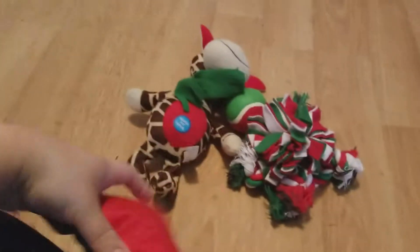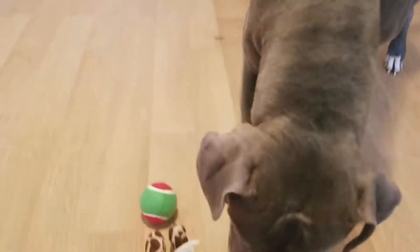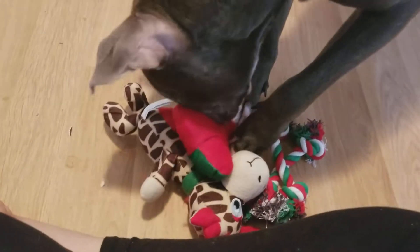And then the last item — it has red and green and it's shaped like a bone.